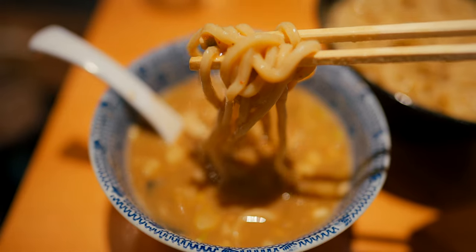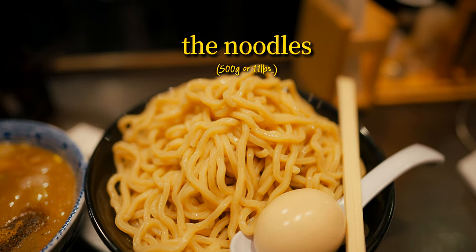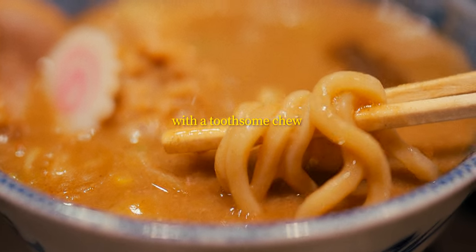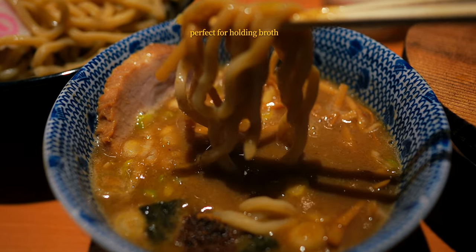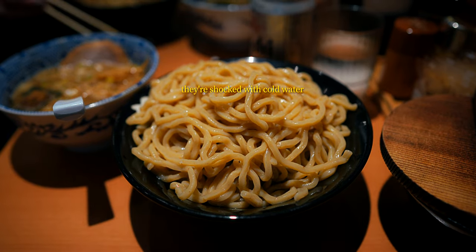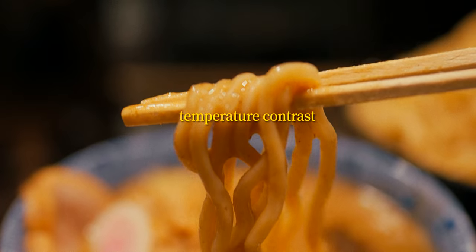The next key difference is the noodles. Oftentimes thicker and chewier compared to traditional ramen, this allows them to stand up to the dense broth without becoming soggy, giving each bite a satisfying texture when dipped. And it's not just about the texture — the cooled noodles coated with the steaming hot broth allows for an exciting temperature contrast.